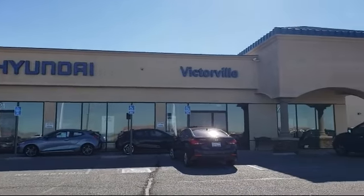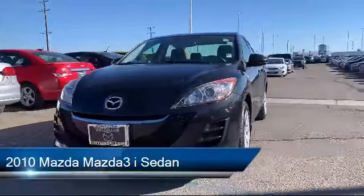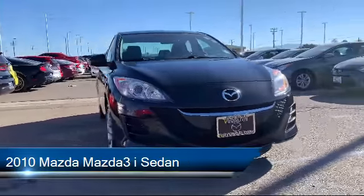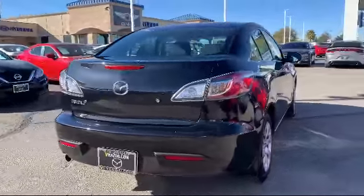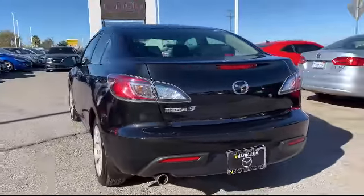Welcome to Victorville Hyundai, and here's a look at another one of our great vehicles from our inventory. It comes equipped with tire pressure monitoring system, steering wheel controls, power windows, side airbags, CD player, anti-lock braking, and overhead airbag.